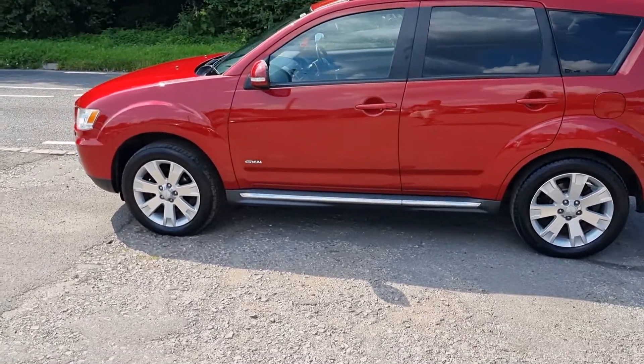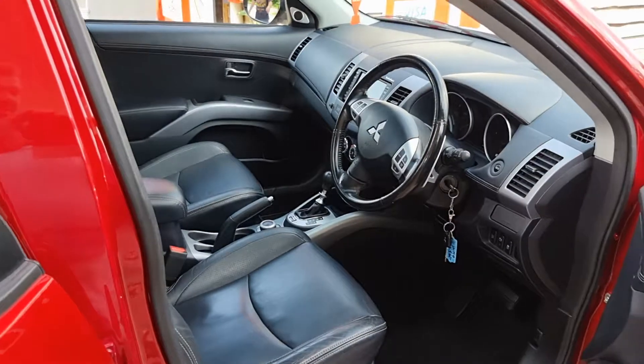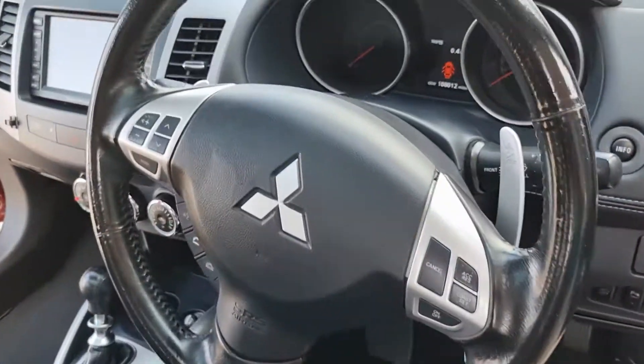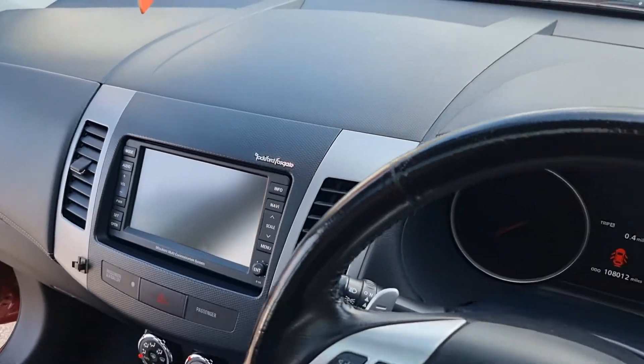I'm going to pause this video and take it into the shade so I can show the inside without all the sun glistening off it. Okay, take you inside now. There's the door card, electric seats, multi-function steering wheel, sat-nav and reversing camera.